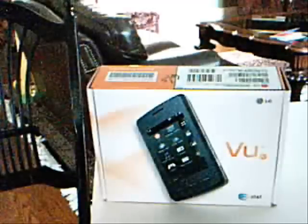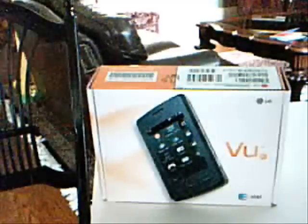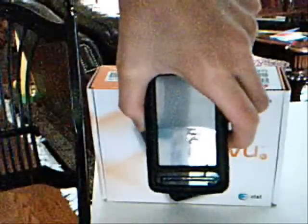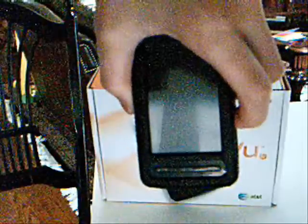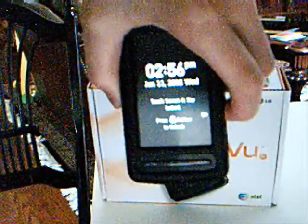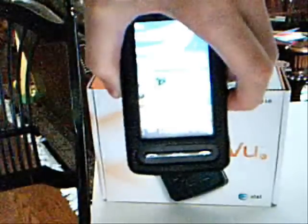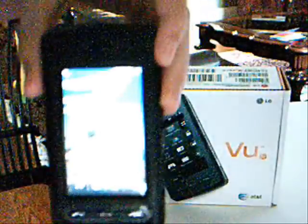I'll be showing you — I have one with me right now, and here it is. This is it. I have a leather case on it. This lock screen appears every five seconds and you have to press that unlock button on the side to get to the home screen.